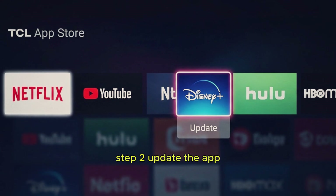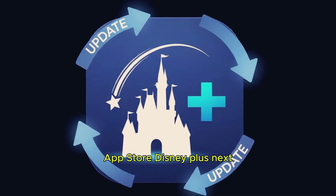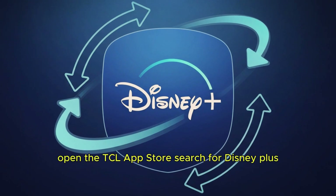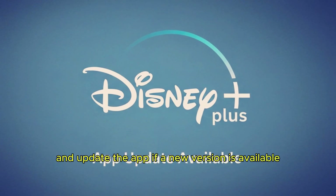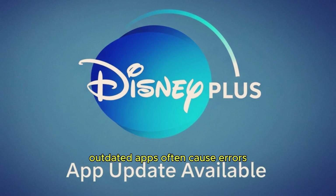Step 2: Update the app. Next, open the TCL App Store, search for Disney Plus, and update the app if a new version is available. Outdated apps often cause errors.